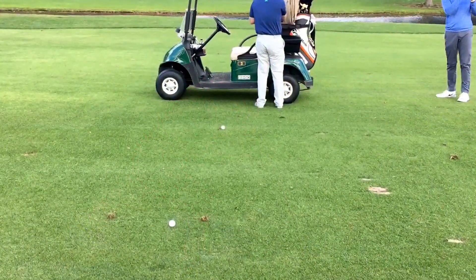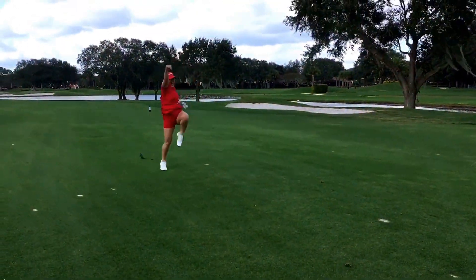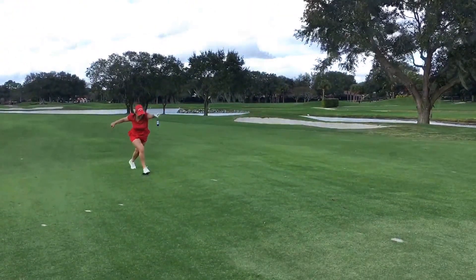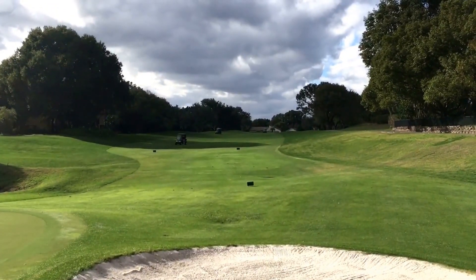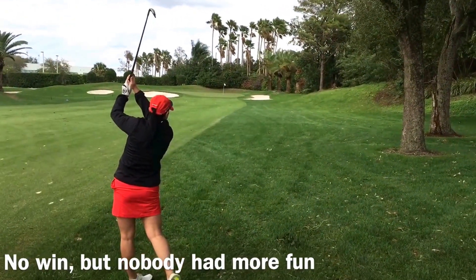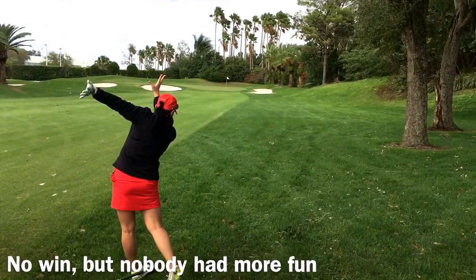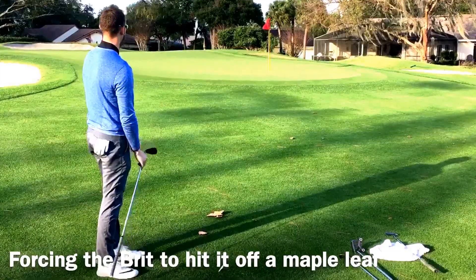We're going to hit a long drive. You better celebrate. Yeah! Tom Horley being Canadian, baby.